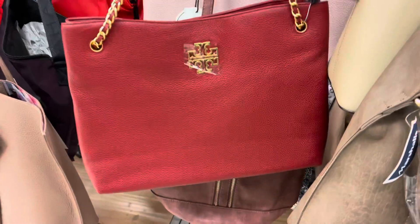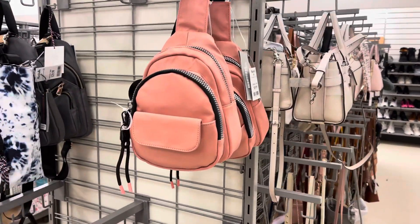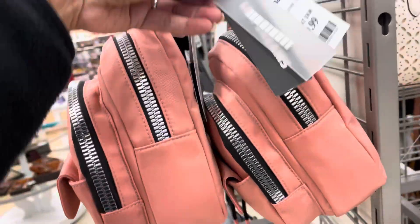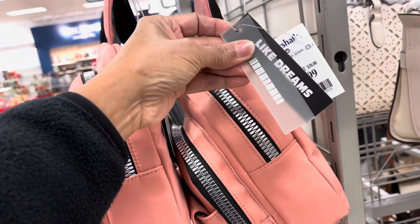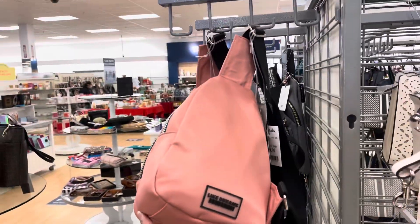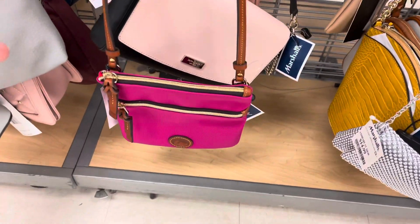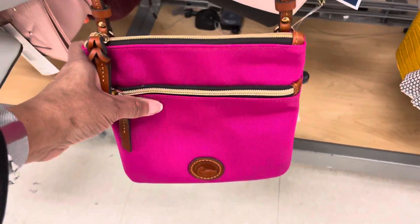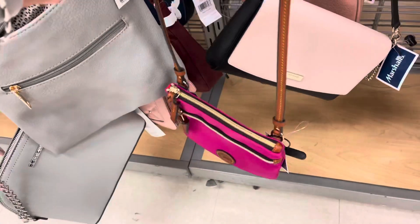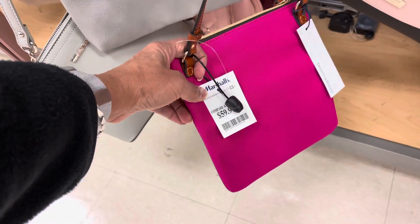Oh, I like this pink backpack — it's for $20 by Like Dreams. This is cute, it's a mini backpack. This is Dunian Burke, canvas material with leather straps, and it's $60.